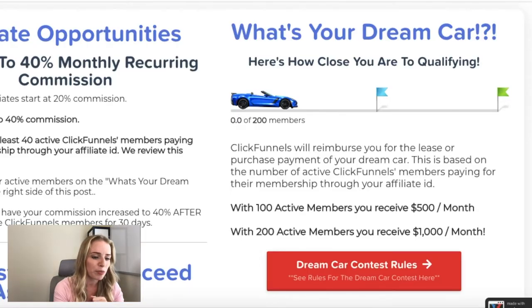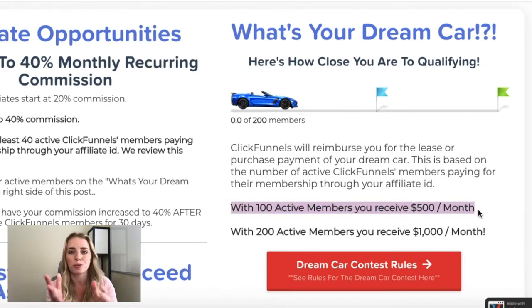What do you need to do to have the car of your dreams completely paid for? Let's talk about some of the requirements. Since ClickFunnels is a software, people pay a monthly subscription in order to use it. So as an affiliate marketer, if I promote ClickFunnels with my unique link and people sign up through that link, I'm going to earn a commission every single month as long as they are a paying customer. ClickFunnels has two main pricing plans: their basic plan and their platinum plan. Regardless of which subscription your customer is on, with a minimum of 100 active members you will receive $500 a month towards your dream car.